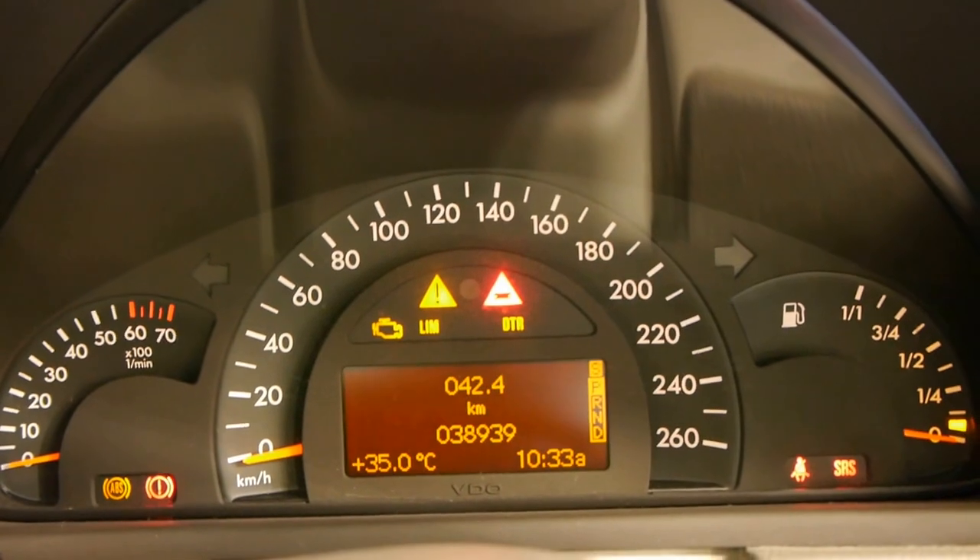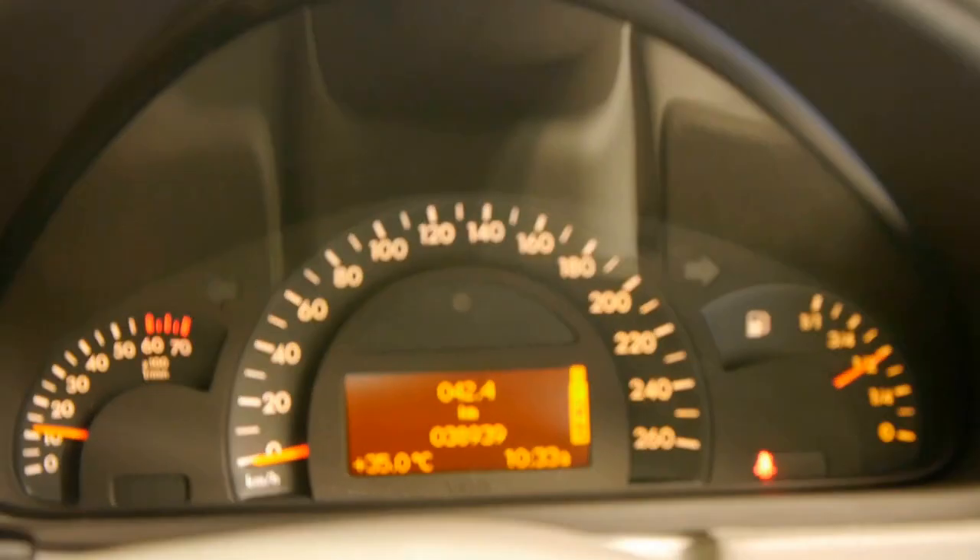Gotta start it up. Air conditioning's nice and cold. It's had a couple of recalls. Under the bonnet's very, very good. The sunroof works and the electric seats are partially electric.